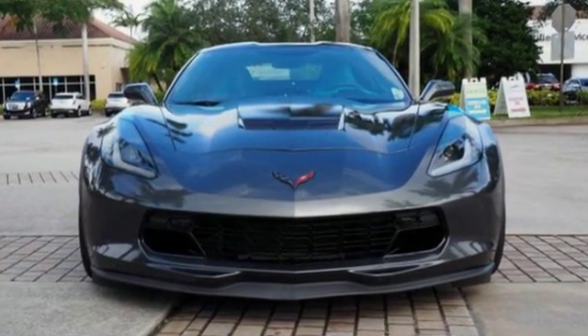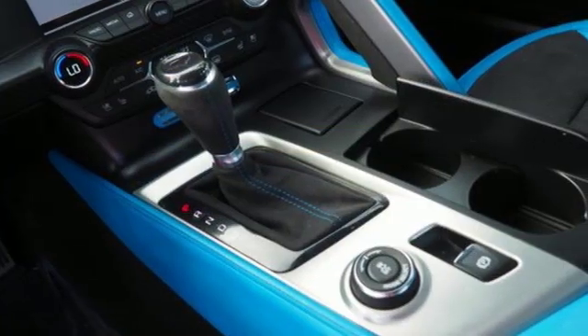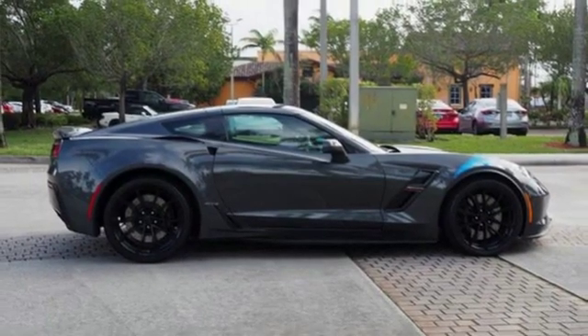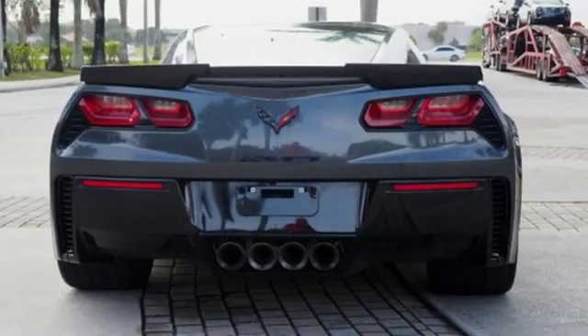Integrated navigation system with voice activation, power heated mirrors, front heated and ventilated bucket seats, configurable instrument gauges, doors and push button start proximity key, dual zone climate control, automatic transmission.